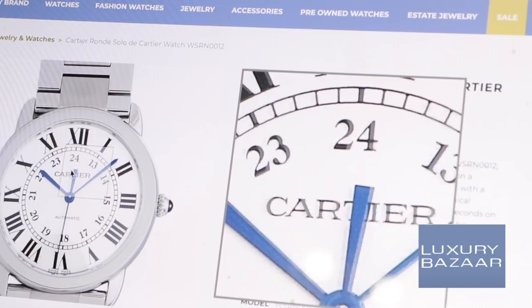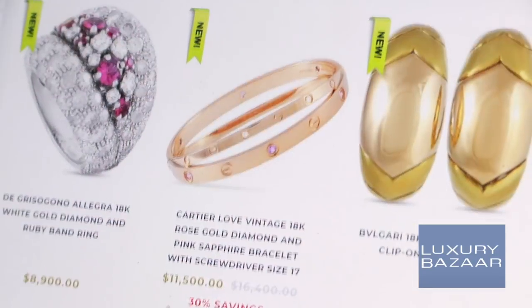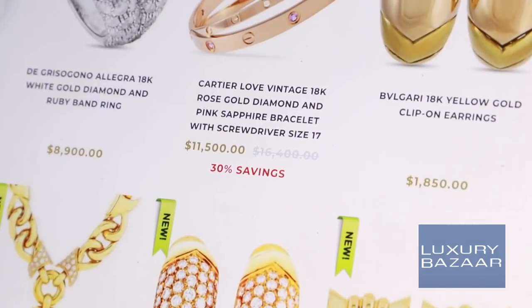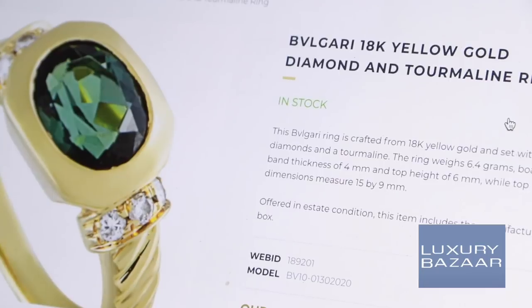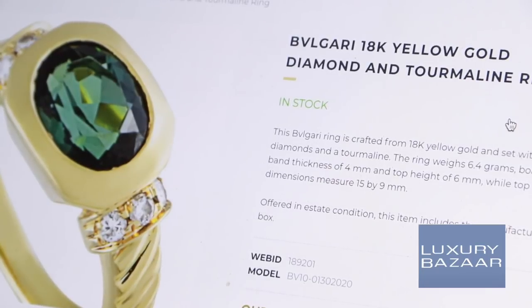Beautiful jewelry from the most luxurious brands at a fraction of the retail price. Luxury Bazaar has the best selection. Thank you to Luxury Bazaar for sponsoring today's video. Their website will be linked down below.